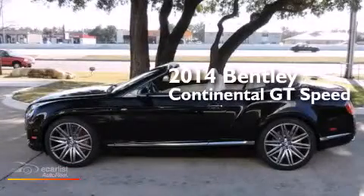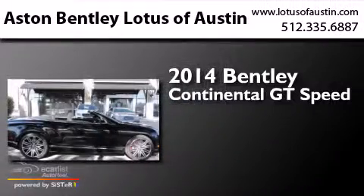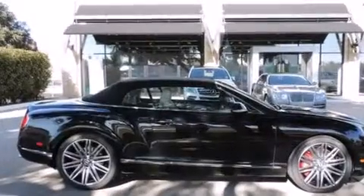This is a brand new 2014 Bentley Continental GT Speed. It features a 6.0-liter 12-cylinder engine, an automatic transmission, and all-wheel drive.